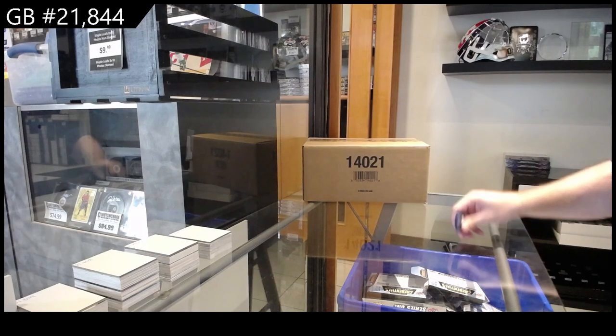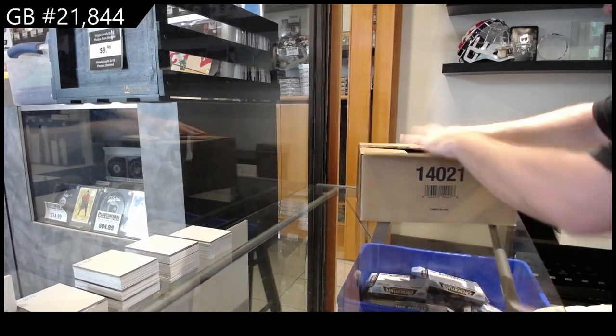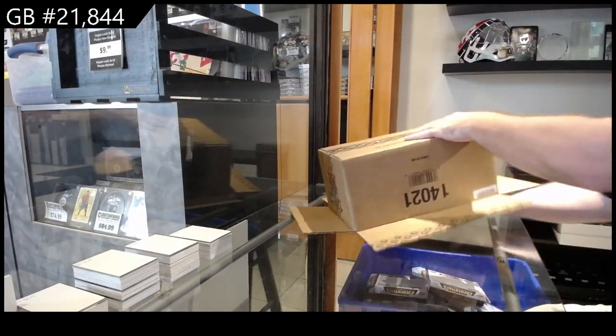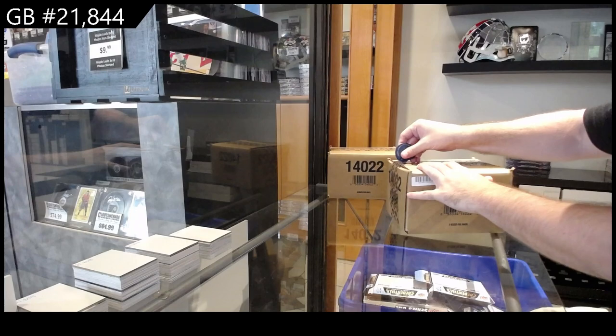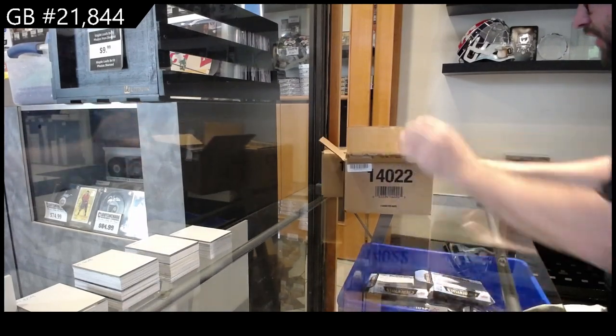Here we go — 21,844. We've got the ultimate two-box break, but it's clearly more than two boxes. All right ladies and gentlemen, it's a master case break.